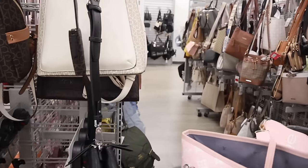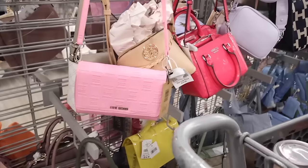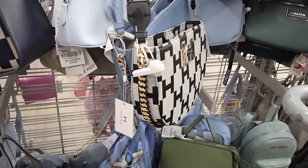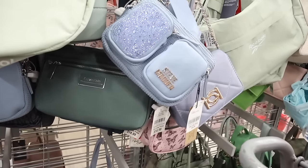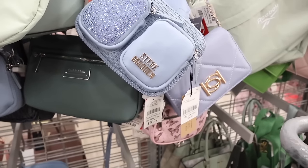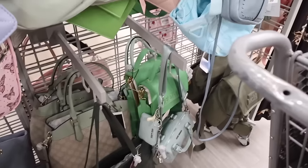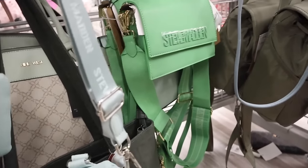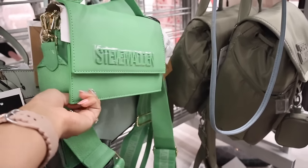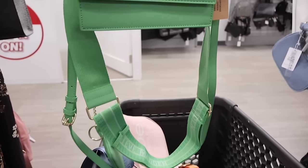Moving on to the next side, they have light pink Steve Madden ones for $20, hot pink Guess ones, Madden Girl, and the brand Halston in denim, black, and gray for $20. Look at this bling Steve Madden purse in a light blue color — absolutely stunning, only $35. And all the way down there's a neon green Steve Madden purse with thick straps for $30, originally $78. I already have about 10 purses in the cart.